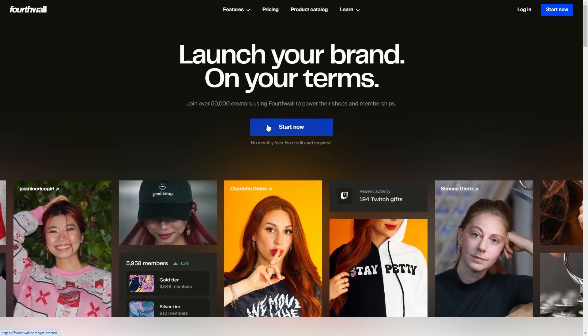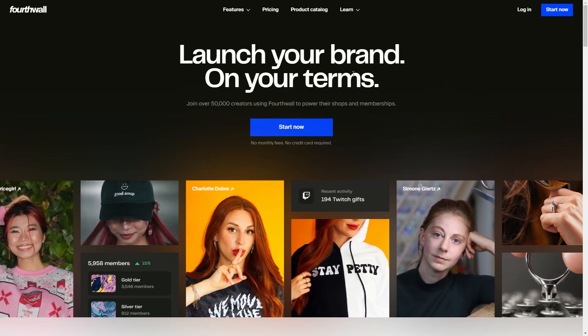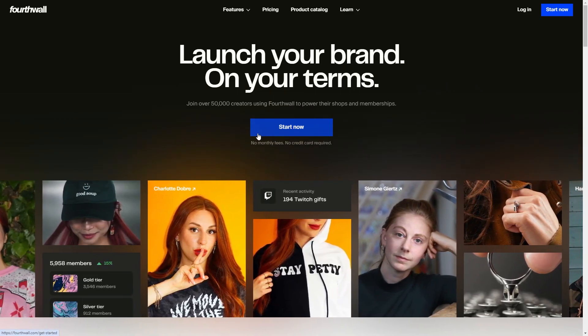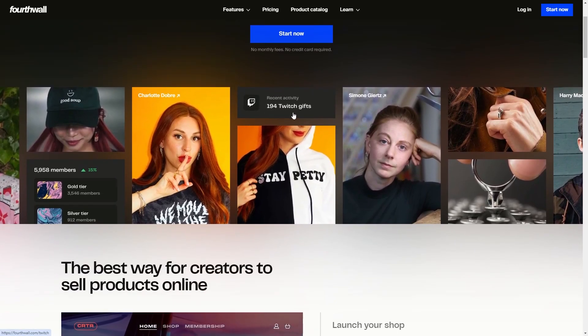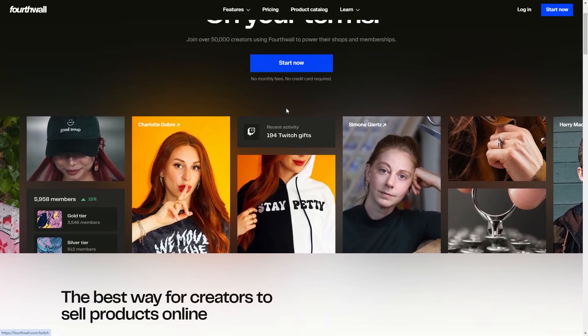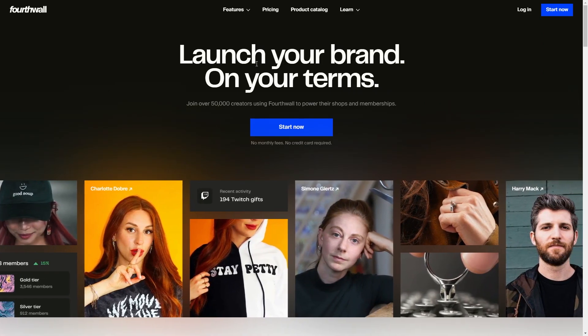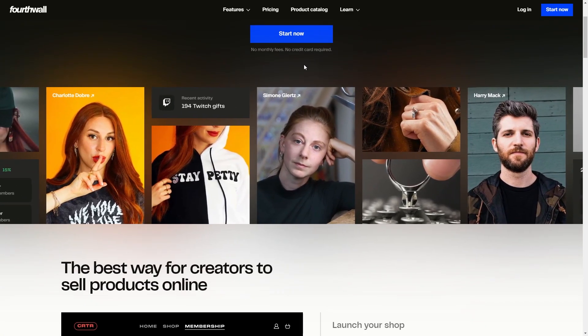This website is essentially initially marketed as a website that is basically for creators. I personally know that it's not just for creators because some people are just beginners and they want to just use this platform. I think it's good for beginners because this is a platform that doesn't have any monthly fees. You don't even have to provide a credit card in order to actually sign up, so that's why I think this is actually even better for beginners.